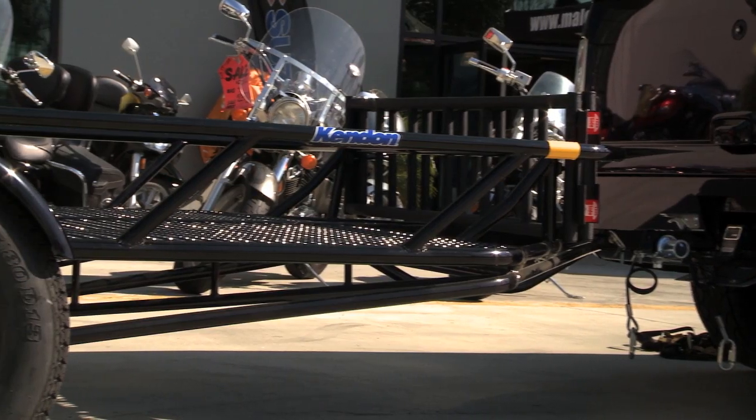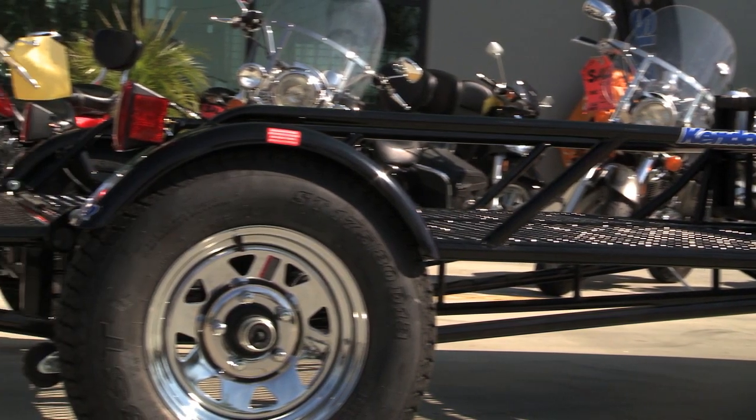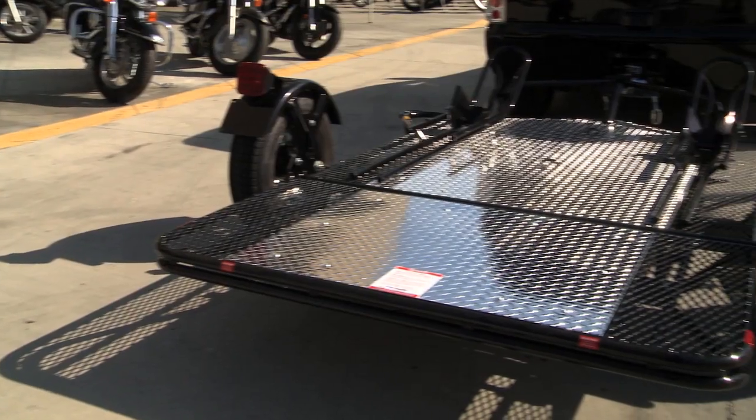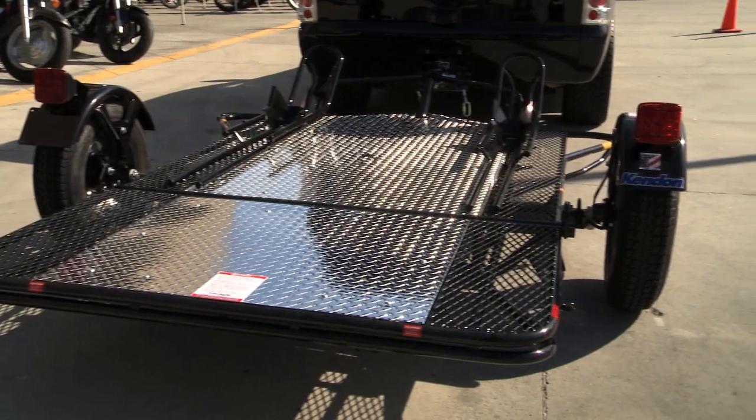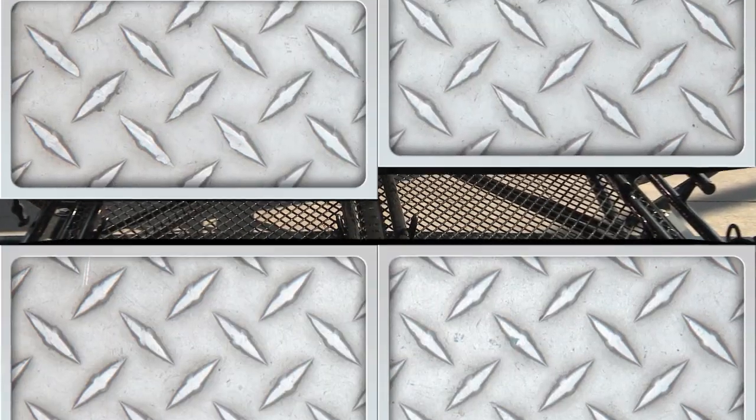Kenden is recognized as the industry leader for space-saving, fold-up, stand-up motorsport trailers and lifts. Kenden is the original patented design. All Kenden trailers are engineered for high performance, lightweight, superior handling, and durability.